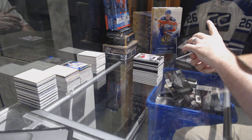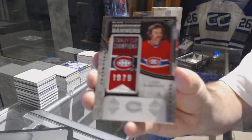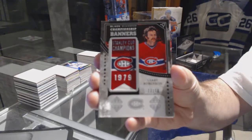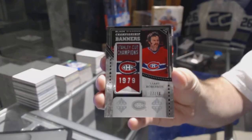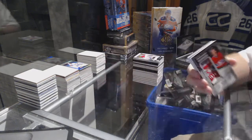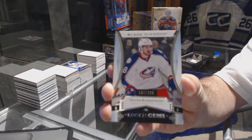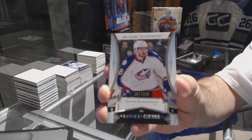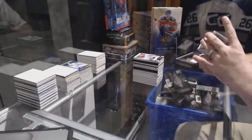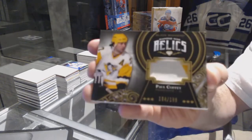Number to 79 — Larry Robinson. We've got a Bjorkstrand, a 399 for the Blue Jackets. For the Pittsburgh Penguins, a 199 — Paul Coffey.